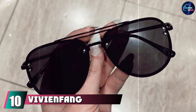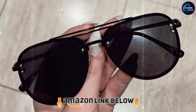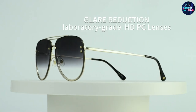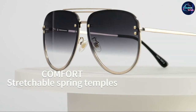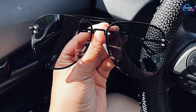Finally, the number ten position is dominated by Vivifang Oversized Rimless Aviator Sunglasses. Made with a memory metal frame and glare-reducing lenses, these sunglasses are perfect for days spent outdoors or nights on the town. 100% UV protection coating ensures your eyes will be safe from harmful rays. Whether you're hitting the slopes or hitting the bars, Vivifang is a go-to source for high quality sunglasses.